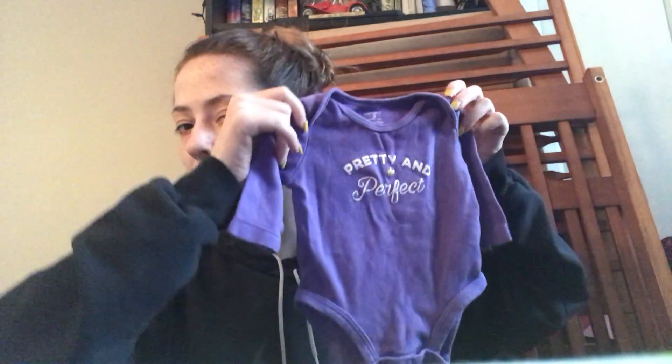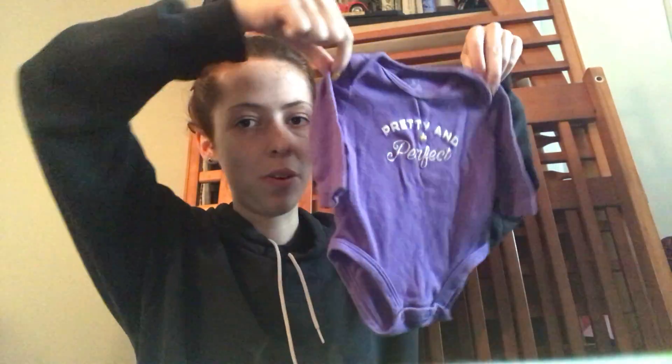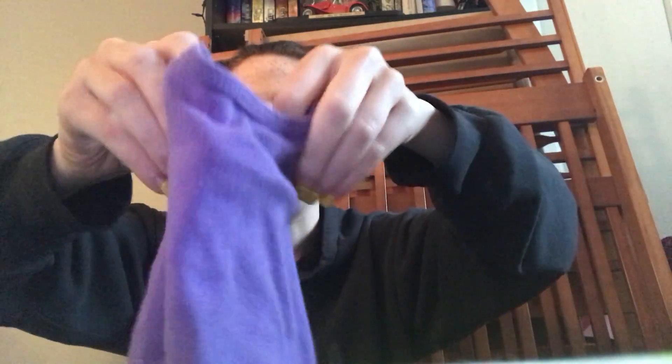And then I have two long sleeve onesies. This one is Carter's brand, 3 months, and it just says 'Pretty and Perfect.' This is one of my favorites — I love how this one looks on her. I think she just looks really, really good in purple.